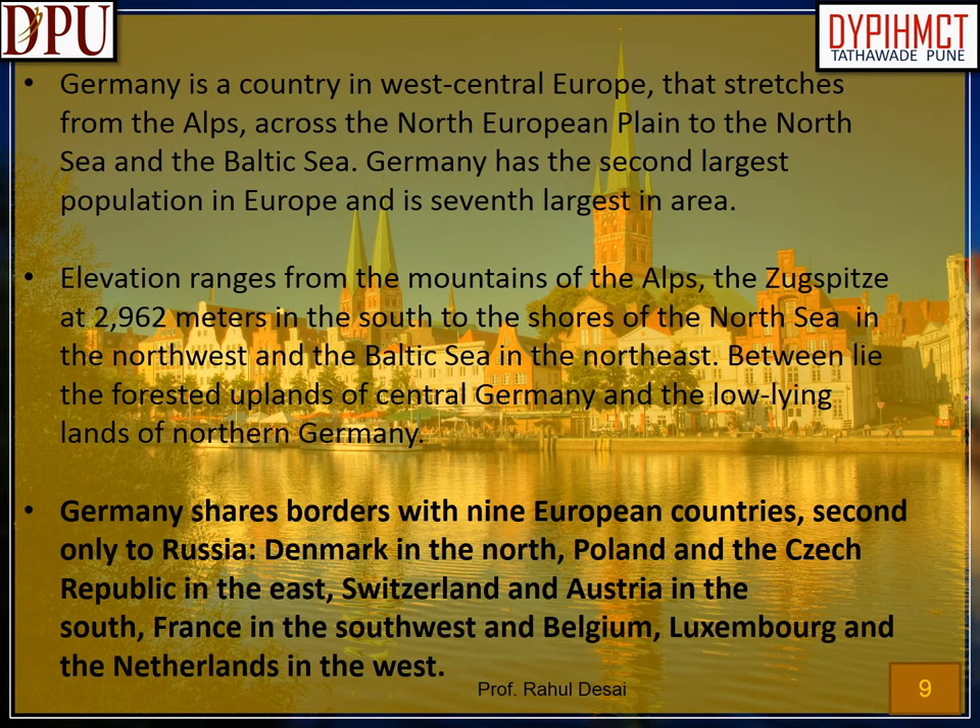Germany is a country in West Central Europe that stretches from the Alps across the North European plain to the North Sea and the Baltic Sea. Germany has the second largest population in Europe and is seventh largest in area. Elevation ranges from the mountains of the Alps — the Zugspitze at 2,962 meters in the south — to the shores of the North Sea in the northwest and the Baltic Sea in the northeast. Between lie the forested uplands of central Germany and the low-lying lands of northern Germany. Germany shares borders with nine European countries, second only to Russia: Denmark in the north, Poland and the Czech Republic in the east, Switzerland and Austria in the south, France in the southwest, and Belgium, Luxembourg and the Netherlands in the west.